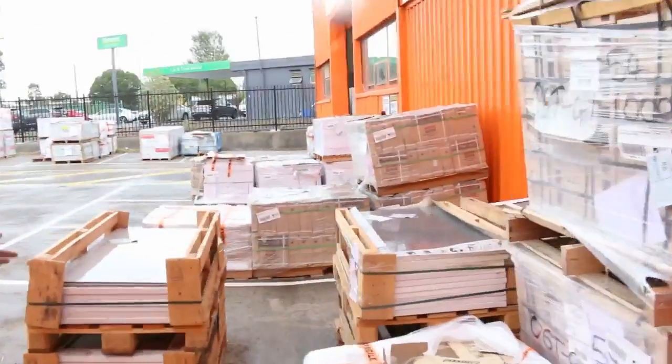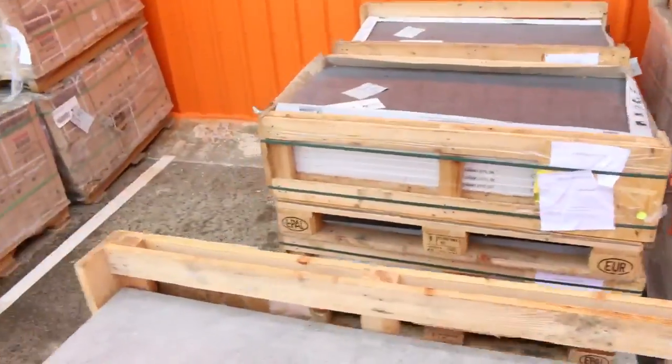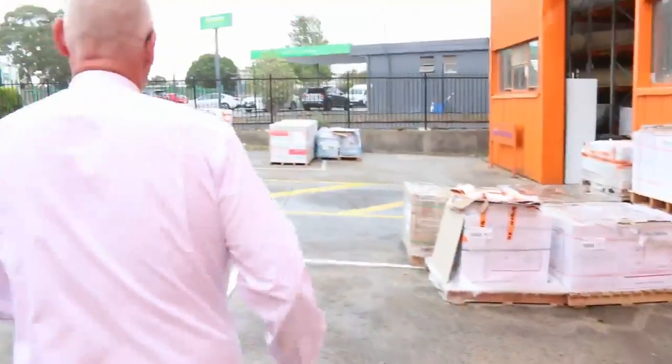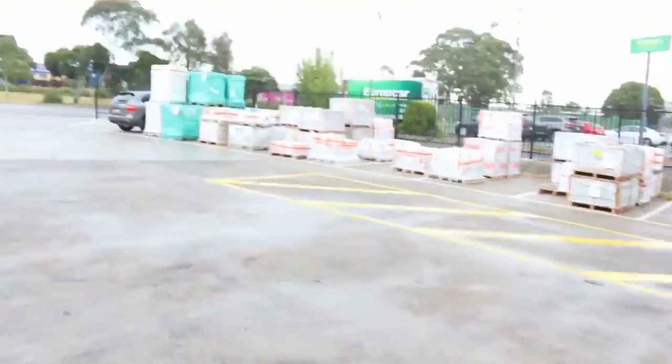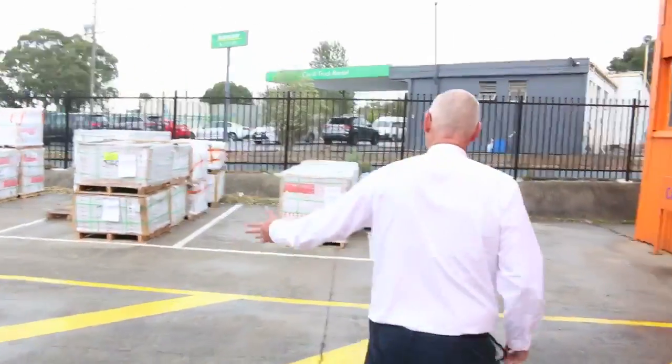Outside is the rest of the tiles — there are absolutely mountains of it. Really, really high-end stuff. If you've been looking for tiles, you don't need to go any further — make sure you're here tomorrow and don't miss out.